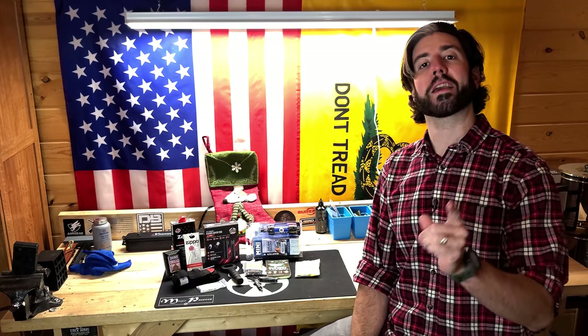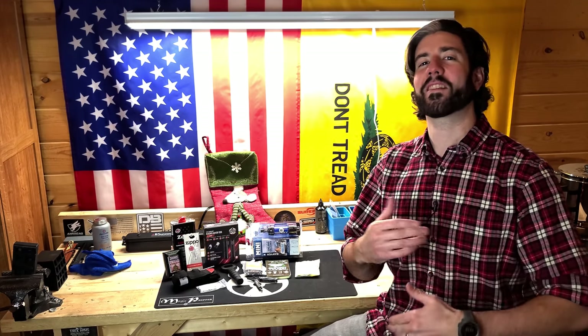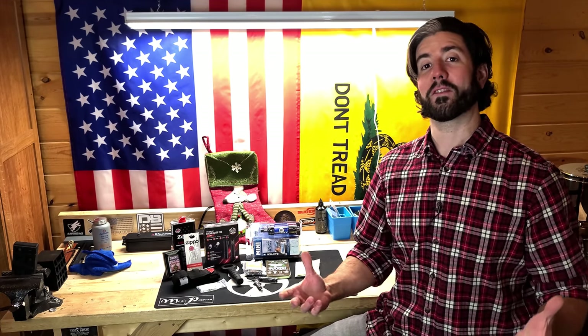Hey everybody, it's Magic Prepper. Today we're talking about prepping gifts you can get for your unprepared friends that are under 30 bucks and are stocking stuffer approved. These are just small gifts that could definitely help somebody think a little bit more about their personal preparedness. Whether or not they're into prepping, these are practical gifts they could probably get some use out of, if not at least get some ideas about what they might need to survive.